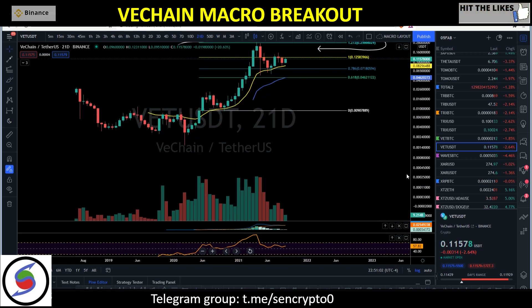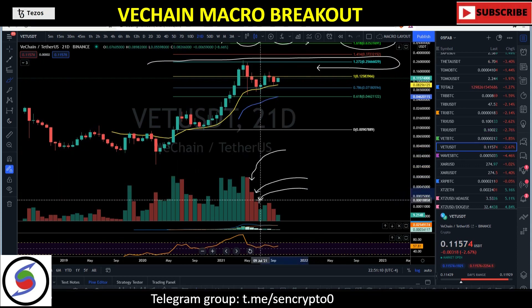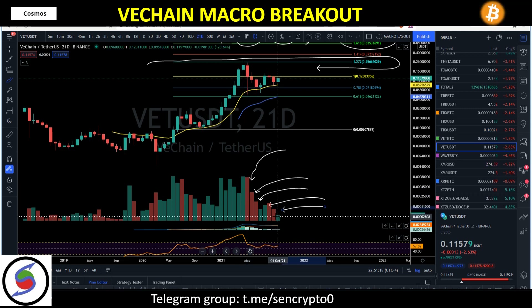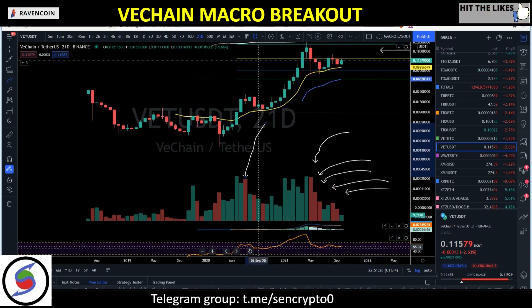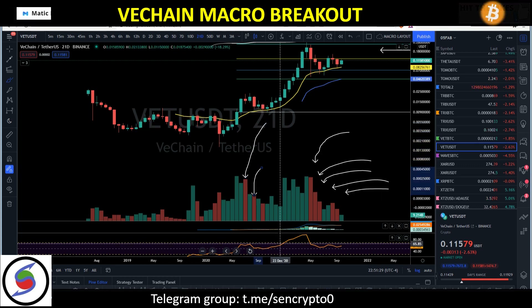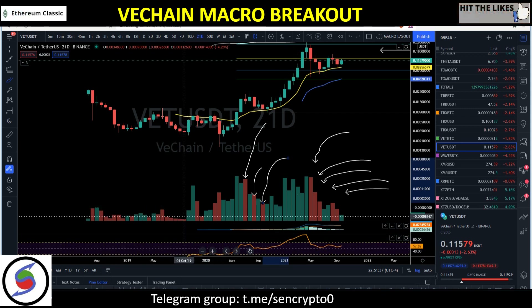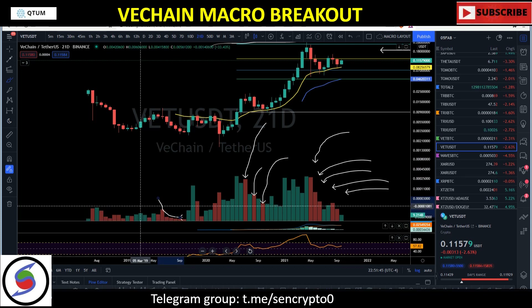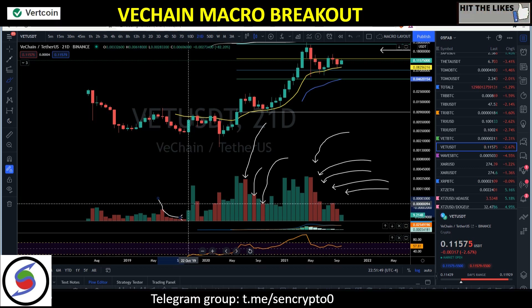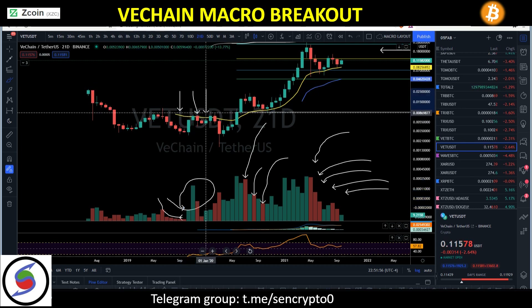Let's look at volume and why I'm so bullish on VeChain on the macro scale. The volume has been decreasing since May — and now it's October. The sell volume has been decreasing. Looking back at July 2020, August 2020, September 2020, we've been seeing decreasing volume. And back in 2019 when we first turned bullish on VeChain, the volume was almost invisible — we could barely see it on the chart.